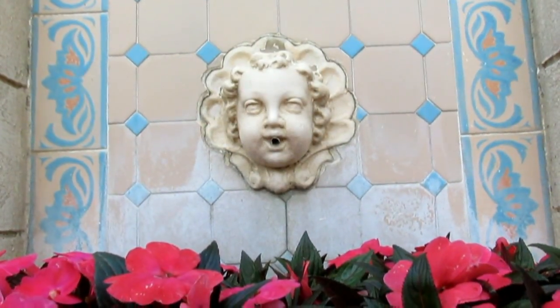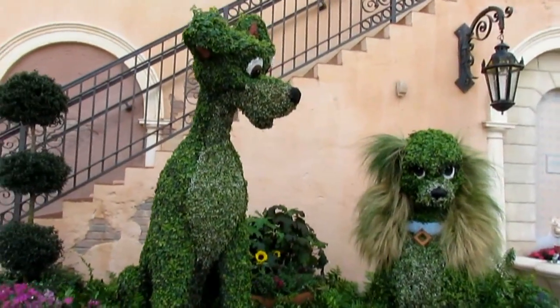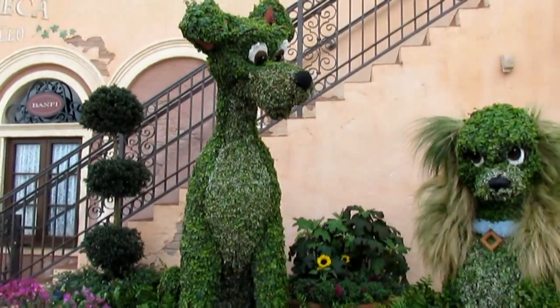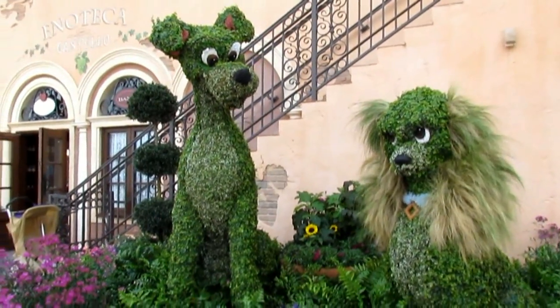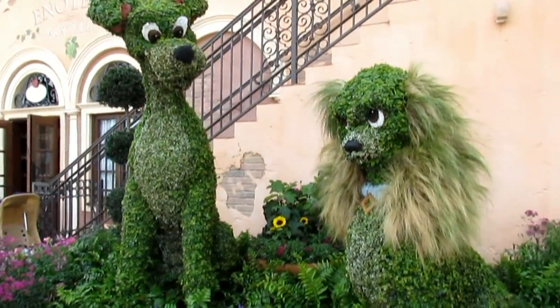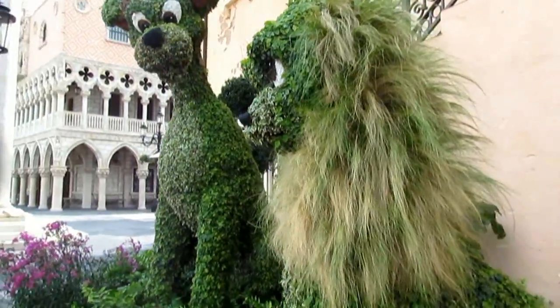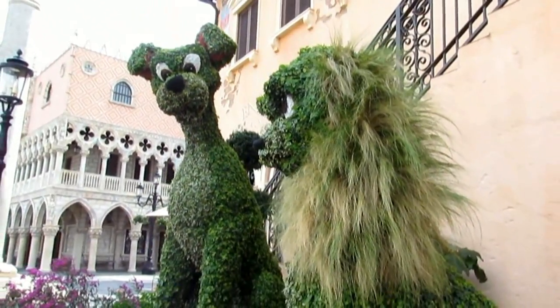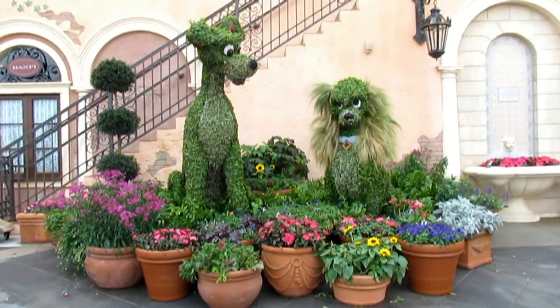As you said, they did recycling last year — a former fountain in Italy. And there's Lady and the Tramp back in their location; this is where they've been most of the last few years. All the guests seem to want to touch Lady's hair. It's a good location for them — it's a great topiary set.